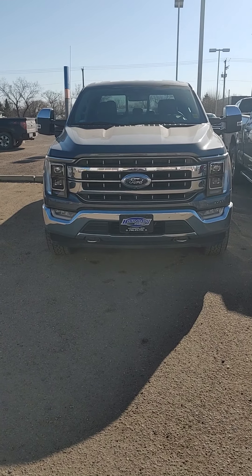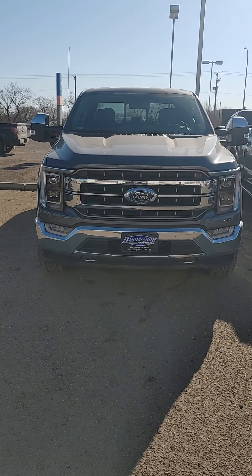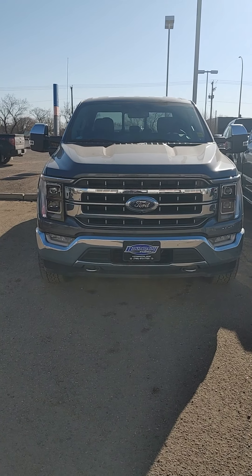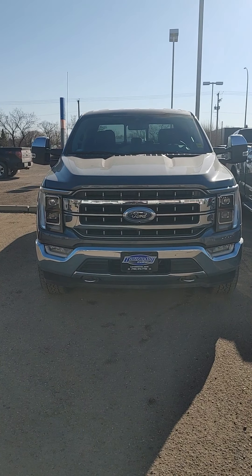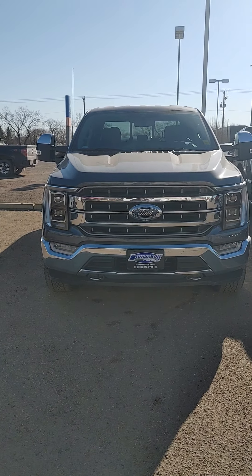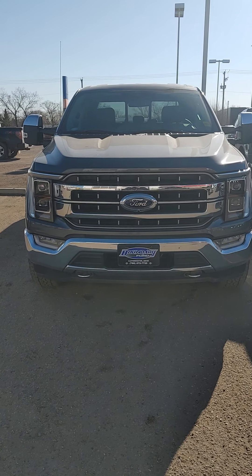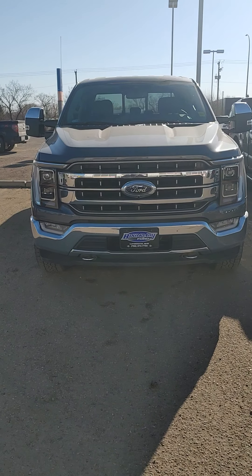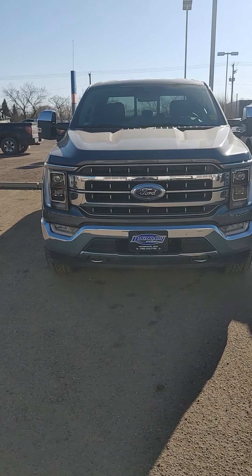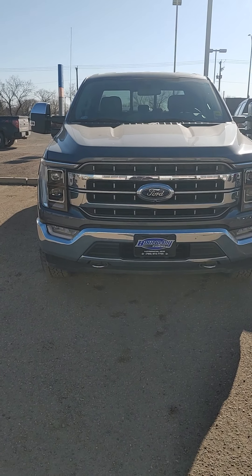Hey, this is Cory here from Bounder Ford, just going to do a quick video of this truck here for you. It's a 2021 Lariat 502A, as you can see it's got the trailer tow power mirrors on it, six and a half foot box. Basically going to point out any imperfections — rock chips, scratches, dents, anything like that. It only has 5000 kilometers; the guy traded it in.